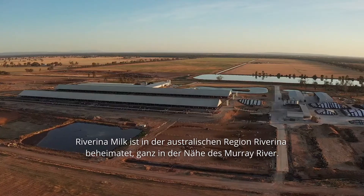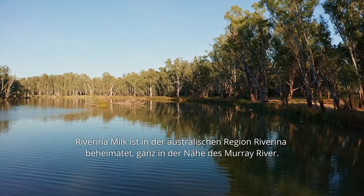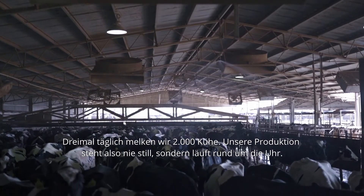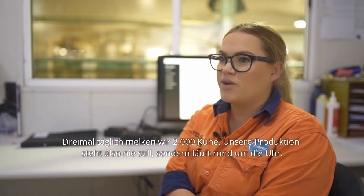Riverina Milk is situated in the Riverina region. We're actually located right near the Murray River. We milk 2,000 cows three times a day, which means that our production doesn't stop — we go 24 hours a day.